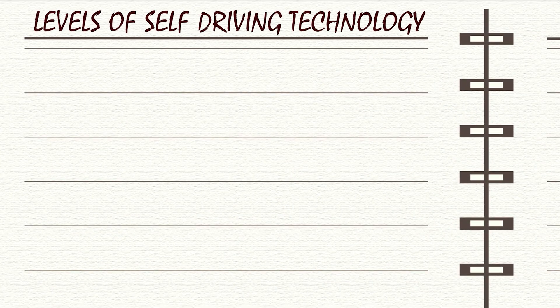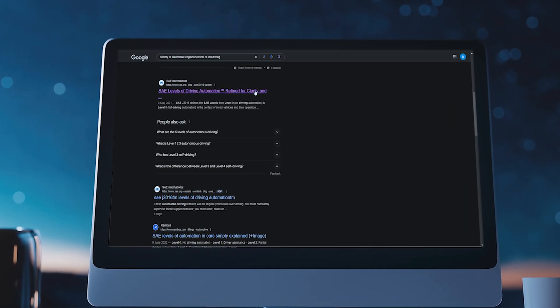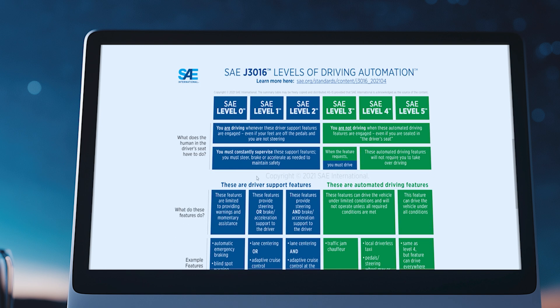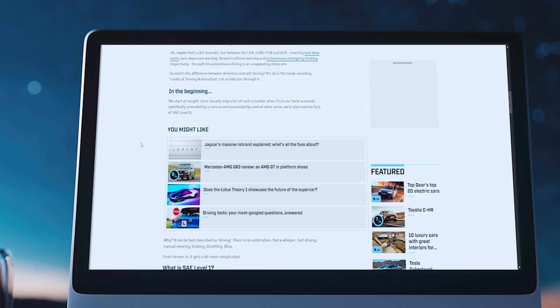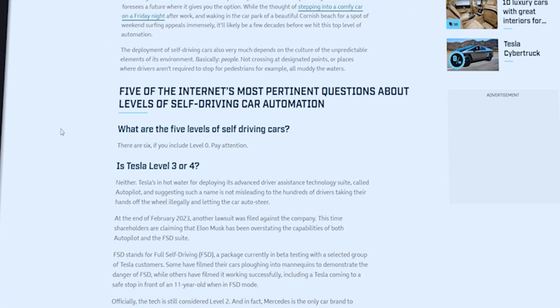Let's kick things off by understanding the basics. There are 6 levels of self-driving technology. These levels were defined by the Society of Automotive Engineers and they range from Level 0, where you're completely in control, to Level 5, where the car is fully autonomous. Each level represents a new frontier in technology.